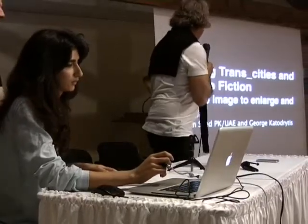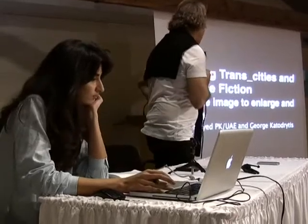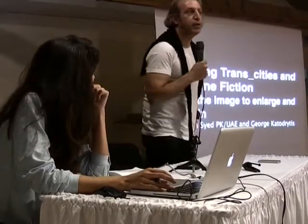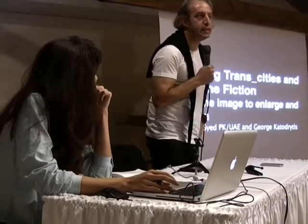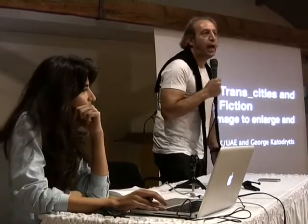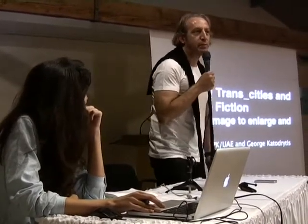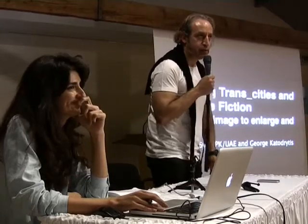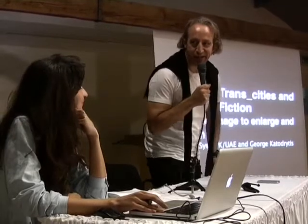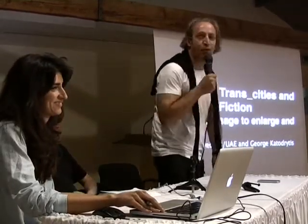Good afternoon everybody. Under the title 'Roaming Trans-Season Aircon Friction' we'll present a collaboration project that myself and Charmine did. We're based in the United Arab Emirates. I apologize — it's very hot here — but our images will include climates of over 50 degrees centigrade. So I apologize if some of you feel a little bit warm after this.